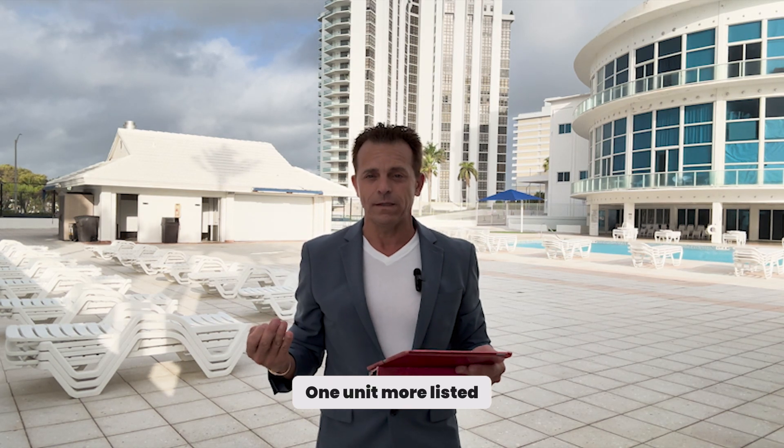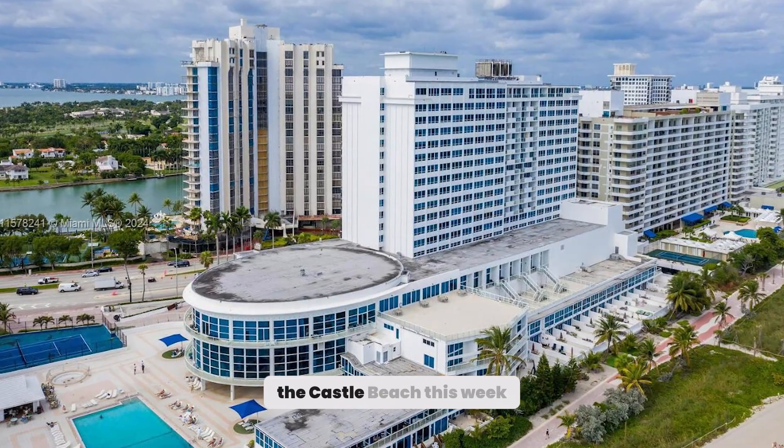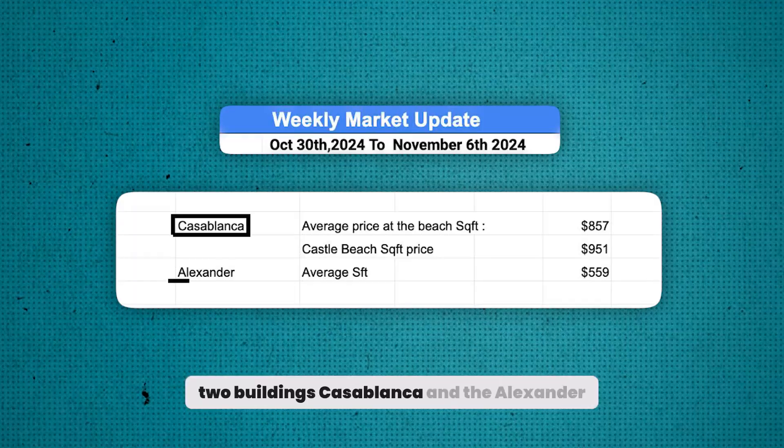One unit more listed. But why? There is no unit pending and there is no unit sold in the Castell Beach. This week, two comparable buildings: Casablanca and Alexander.